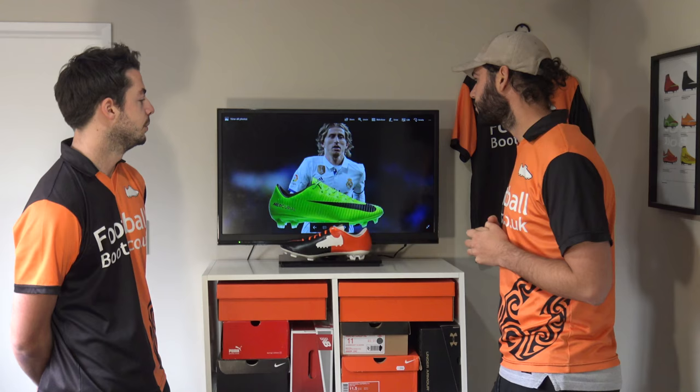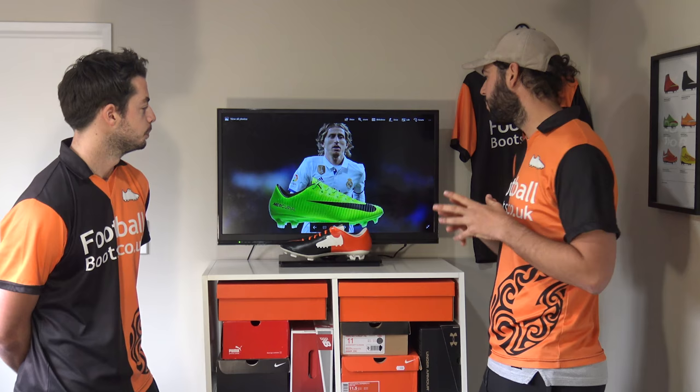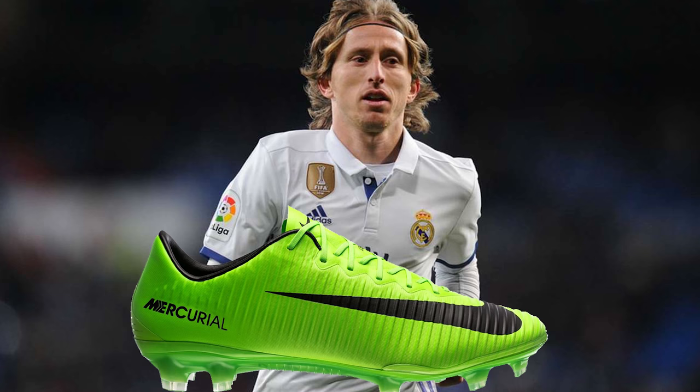Now onto Luka Modric — a bit like Dembele, one of my favourite players. I love the way he plays those outside-of-the-boot passes. The Vapor 11 is a really good option for a number 10 because it's going to be very lightweight and you can get some really nice, tight barefoot touch and feel on the ball.